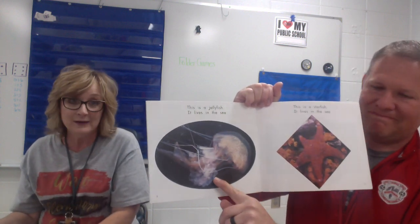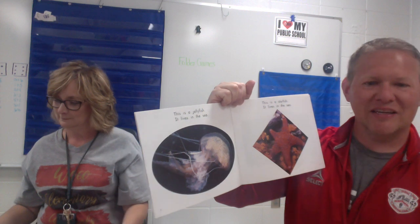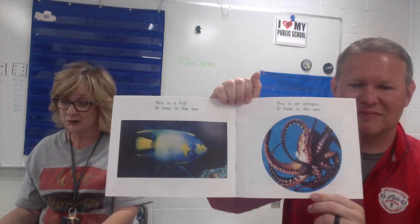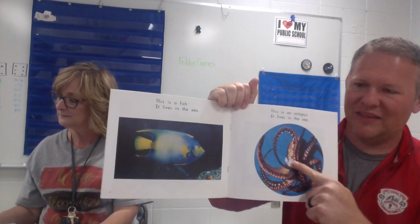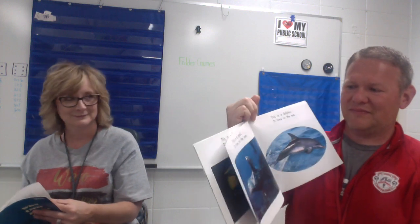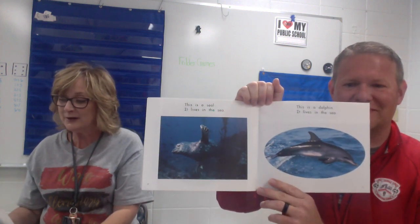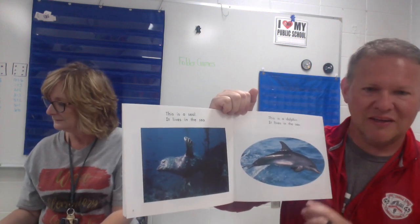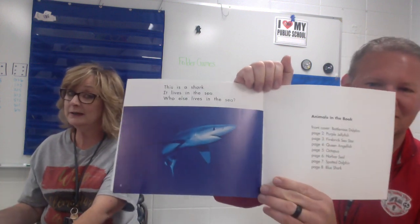Much smarter than me. So here we go. This is a jellyfish. It lives in the sea. This is a starfish. It lives in the sea. This is a fish. It lives in the sea. This is an octopus. It lives in the sea. This is a seal. It lives in the sea. This is a dolphin. It lives in the sea. This is a shark. It lives in the sea.